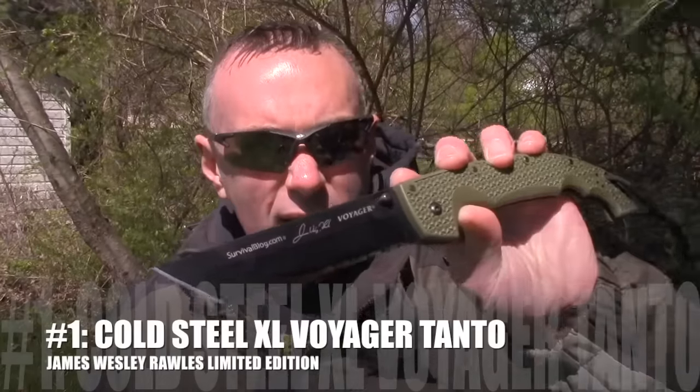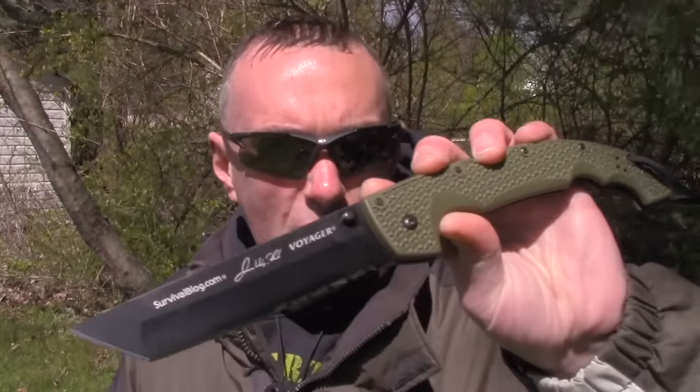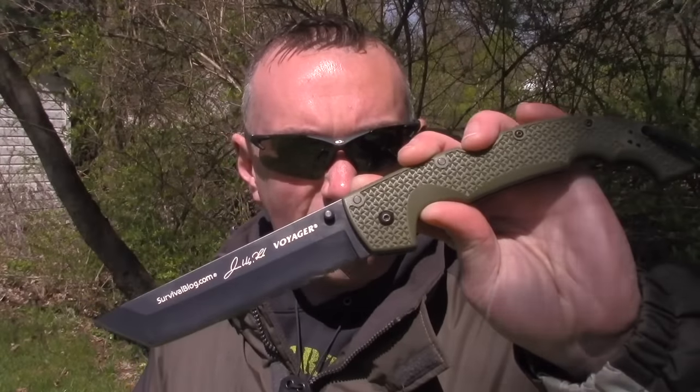We're going to start off with the newest item out of the 10. This one falls into the prepper category, maybe urban survival — this is not a woods survival item. In full disclosure, this was provided by the company. It's from Cold Steel, and this is the new limited edition James Wesley Rawls from survivalblog.com XL Voyager.